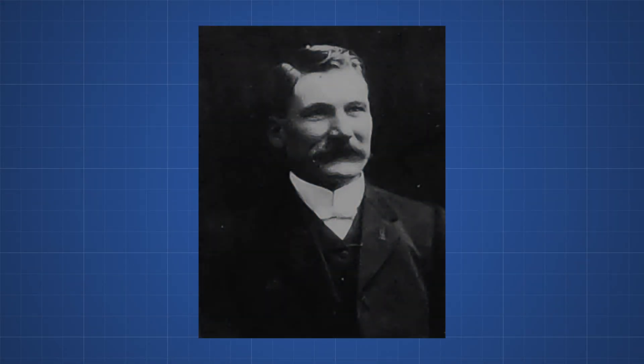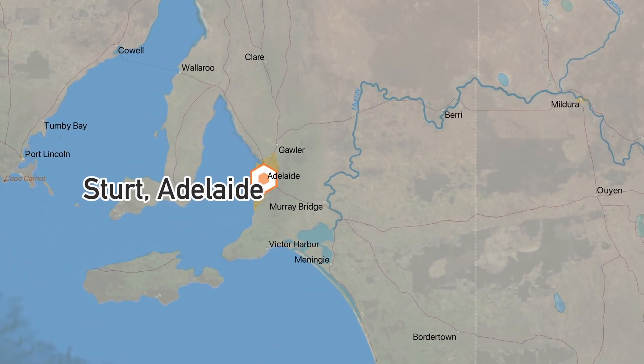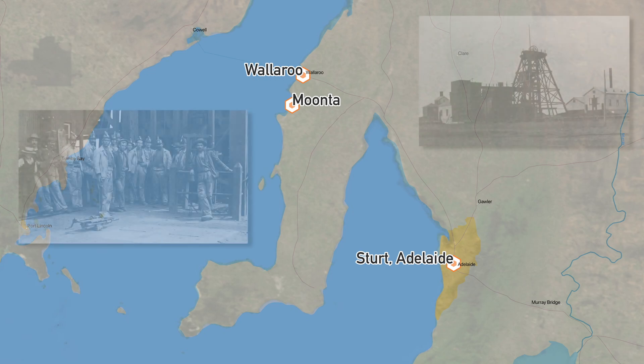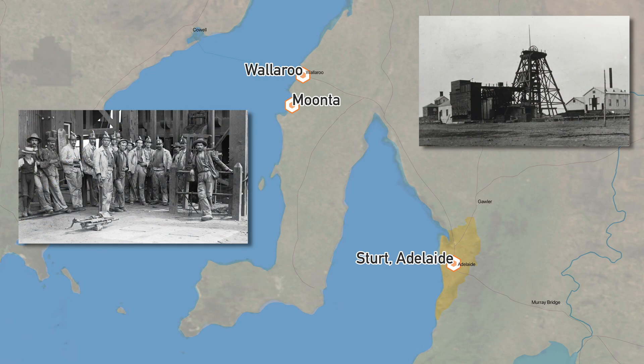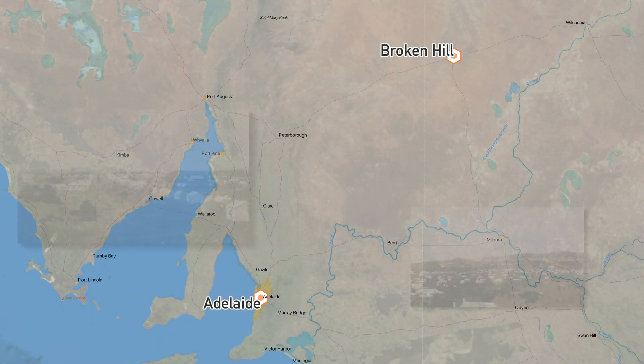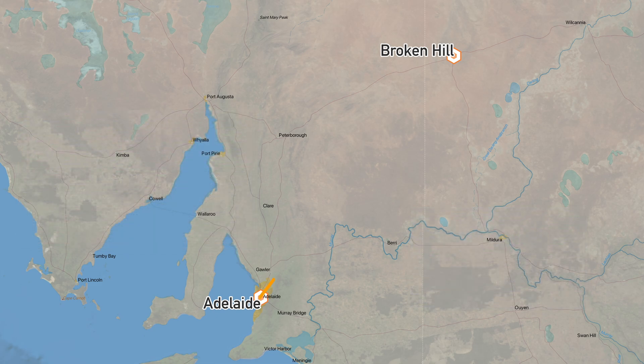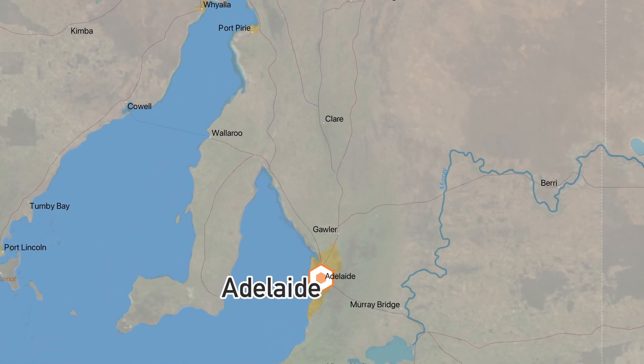The story begins with a man named Frank Bottrell, born in 1871 in Sturt, Adelaide. He apprenticed as a blacksmith and worked in the Moota and Wallaroo mines in South Australia as a steam engine driver. He later moved to Broken Hill and started a steam engine company to transport supplies from Adelaide, but an early venture ended with a vehicle bogged down north of Morgan, SA, and after spending days trying to free it, it was eventually abandoned. By 1896 he'd given up, moved back to Adelaide, and gone back to working as a blacksmith.